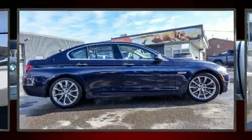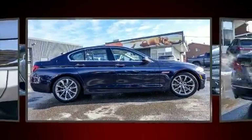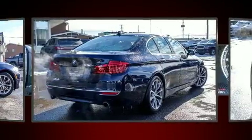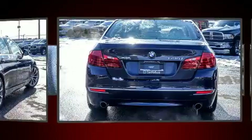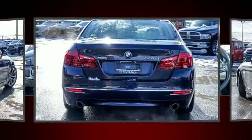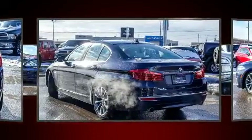BMW ensures the safety and security of its passengers with equipment such as brake assist, anti-whiplash front head restraint, an emergency communication system, and four-wheel disc brakes with AVS. Sophisticated all-wheel drive technology maintains a firm grip on the road.